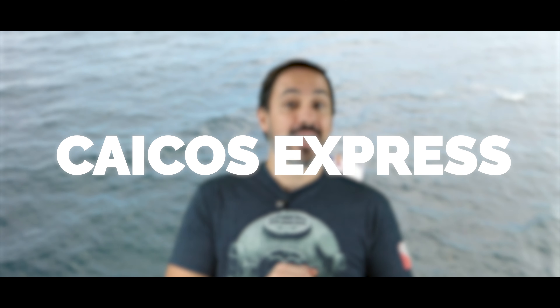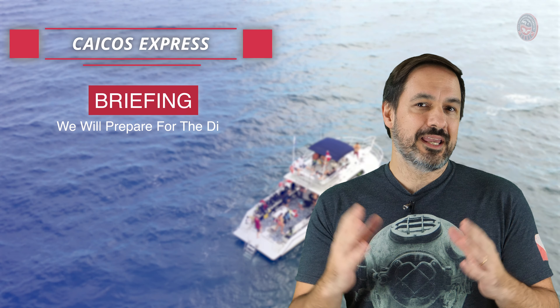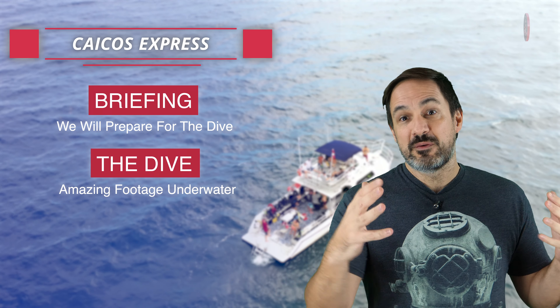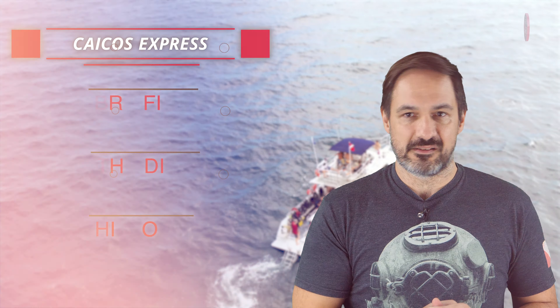Today we're diving into the depths of history and exploration with an epic journey to the Caicos Express wreck. This video will be divided into three main parts: the dive brief, where we get essential information for the exploration; the dive itself as we venture into the depths; and finally a recap on the history of this sunken vessel.